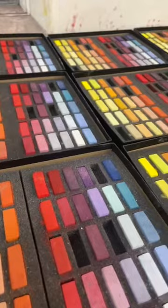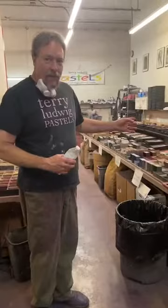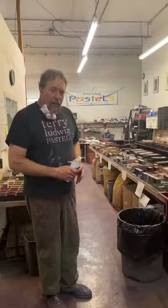Hello everyone, we are live from Littleton, Colorado — Terry Ludwig's warehouse, also known as a candy shop. We have Joe Flodwick here. This is the garage area where they lay out all the finished product and set up the sets.